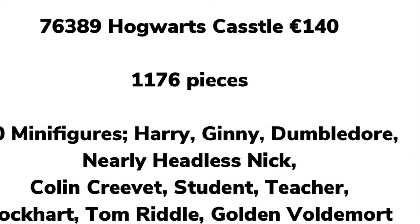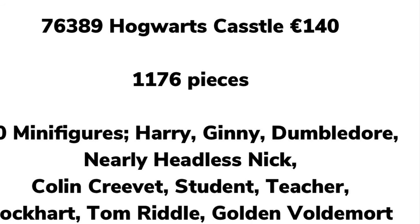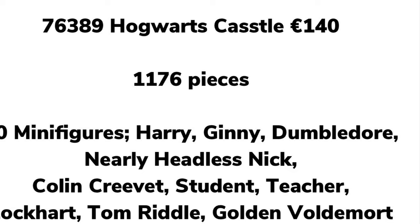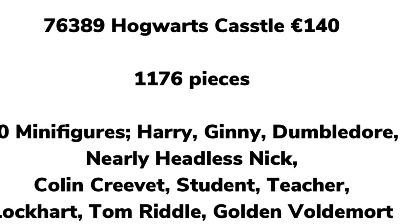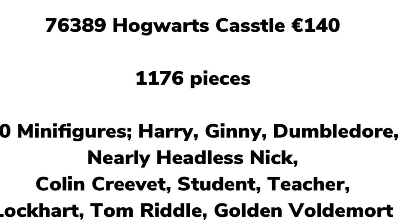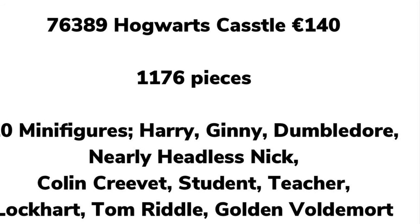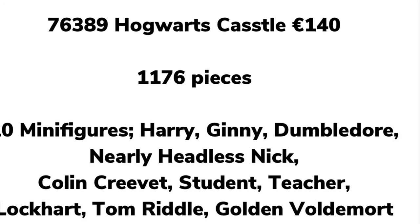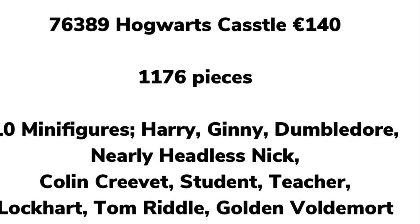We then have 76389 Hogwarts Castle, which will also cover the Chamber of Secrets. It's 1,176 pieces, €140, and seven minifigures: Harry Potter, Ginny Weasley, Dumbledore, Nearly Headless Nick, Colin Creevey, Lockhart, Tom Riddle, and Golden Voldemort. This is honestly incredible.